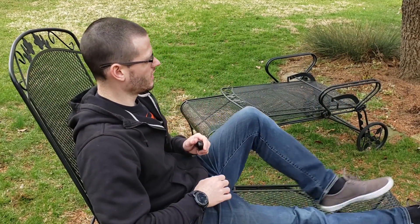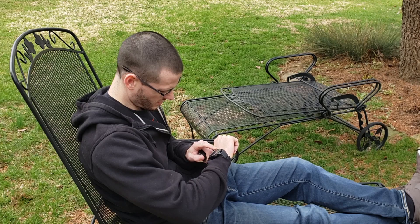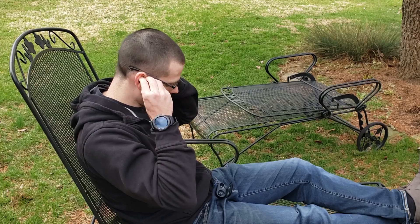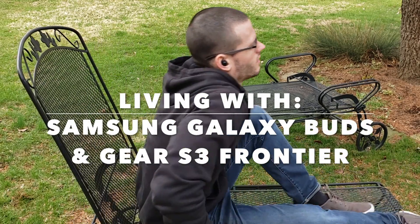It's been three weeks with the Samsung Galaxy Buds and several months with the Samsung Gear S3 Frontier watch. It's time to throw the spec sheets away and look at some real-life experience with these products — living with the Galaxy Buds and Gear S3 watch.